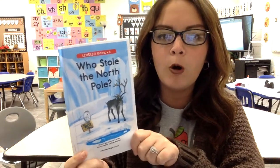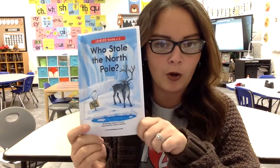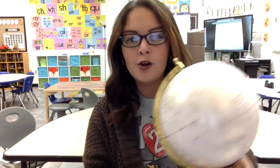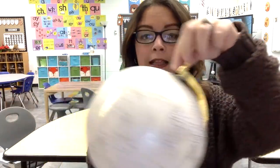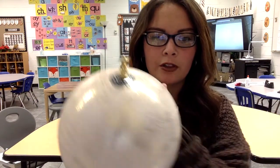All right, I have a story for you. It's called 'Who Stole the North Pole?' So where is the North Pole? I have a globe here. We live right here in North America, the United States. The North Pole is clear at the tippy top of our globe, of Earth.